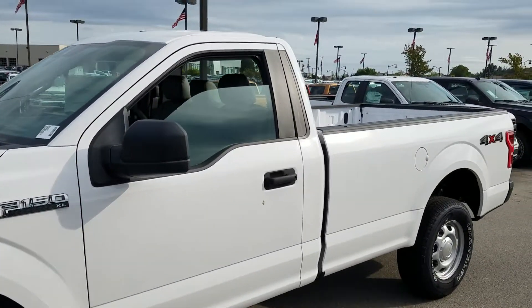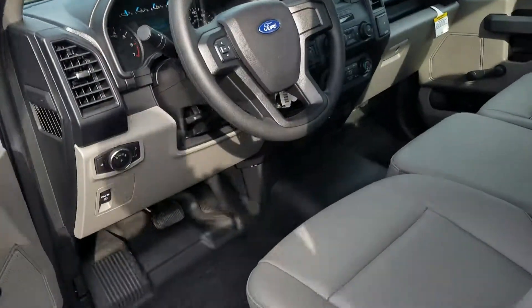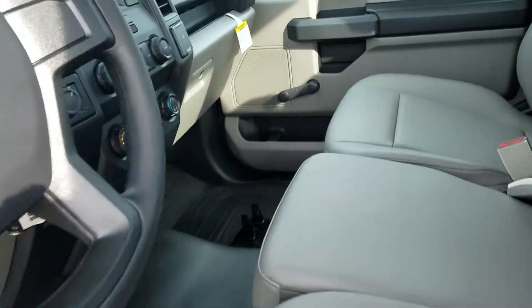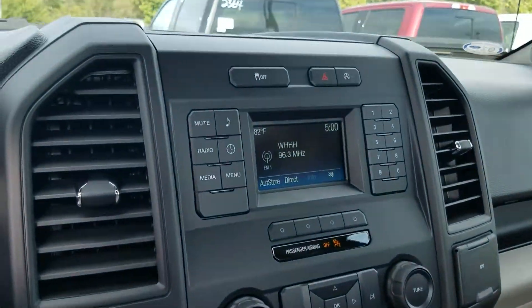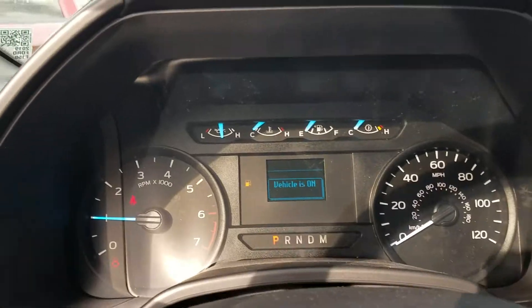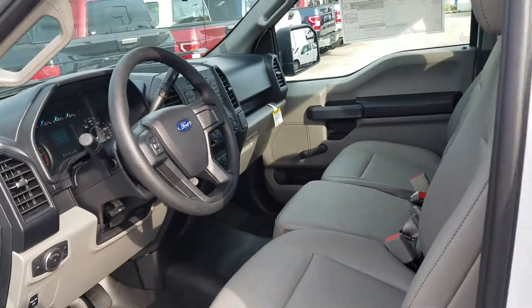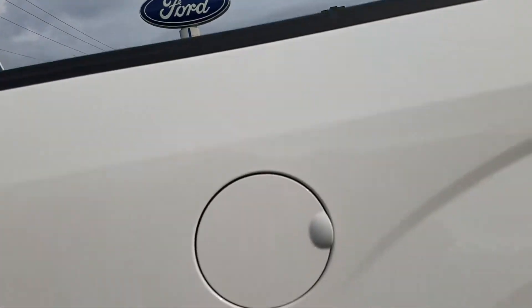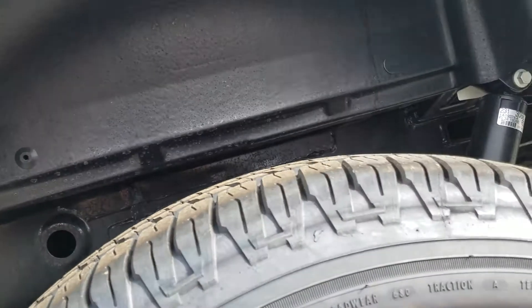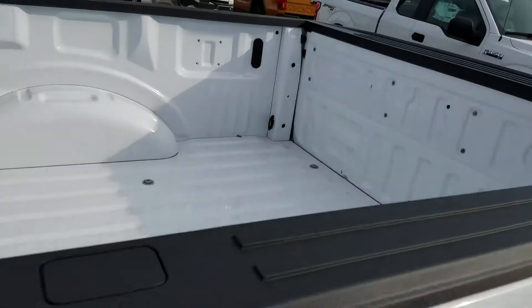This is Nathan from Bill Estes Ford. I'll try to give you a quick look at this F-150 you inquired about. It doesn't look like this thing has any add-ons except the rear wheel well liners, which go in pretty much everything now. They've not put a bed liner or anything in here.